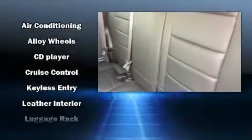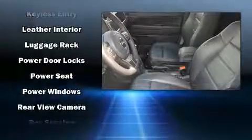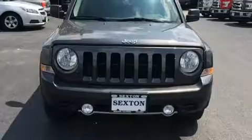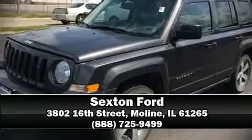Jeep ensures the safety and security of its passengers with equipment such as dual front impact airbags with occupant sensing, head curtain airbags, traction control, brake assist, anti-whiplash front head restraint, a panic alarm, and four-wheel disc brakes with ABS. Please don't hesitate to give us a call.